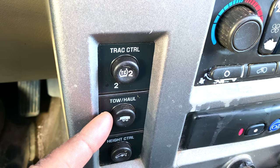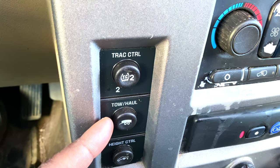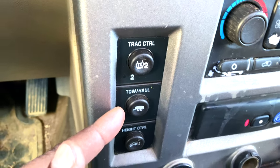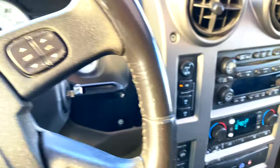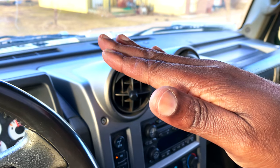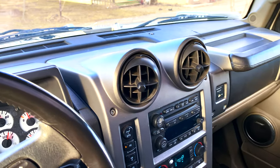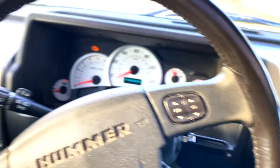The tow/haul mode becomes very important if you are in stop-and-go traffic, towing up a steep incline, on windy roads where you frequently step on the brake, or when the transmission is hunting for gears going uphill. Below that, you have the height control, which levels out the Hummer when towing, and that negates the tendency to fishtail especially on gravel or icy roads.